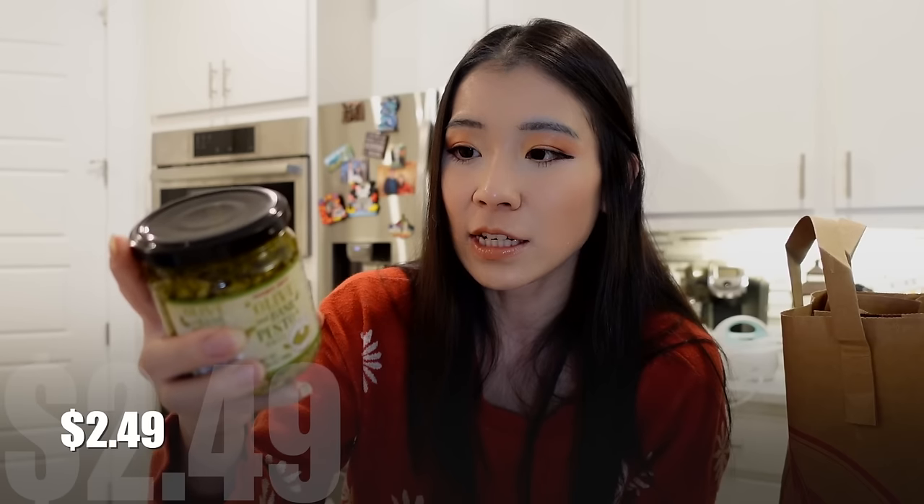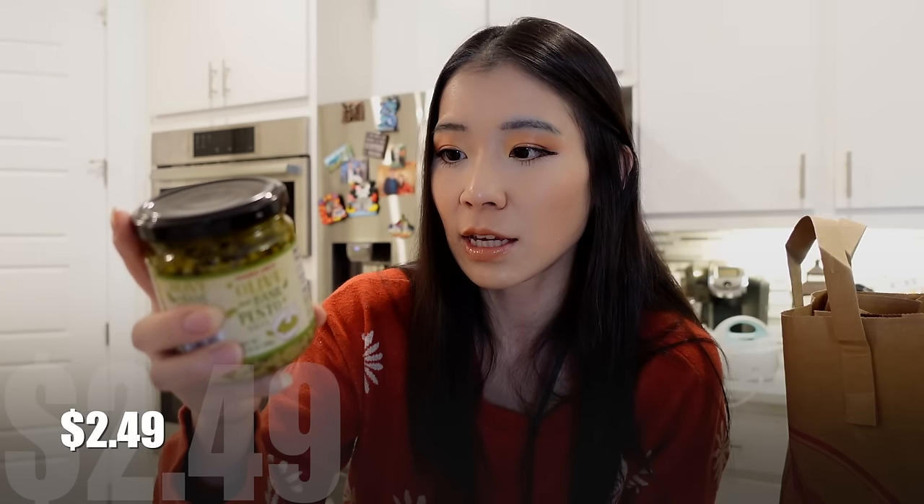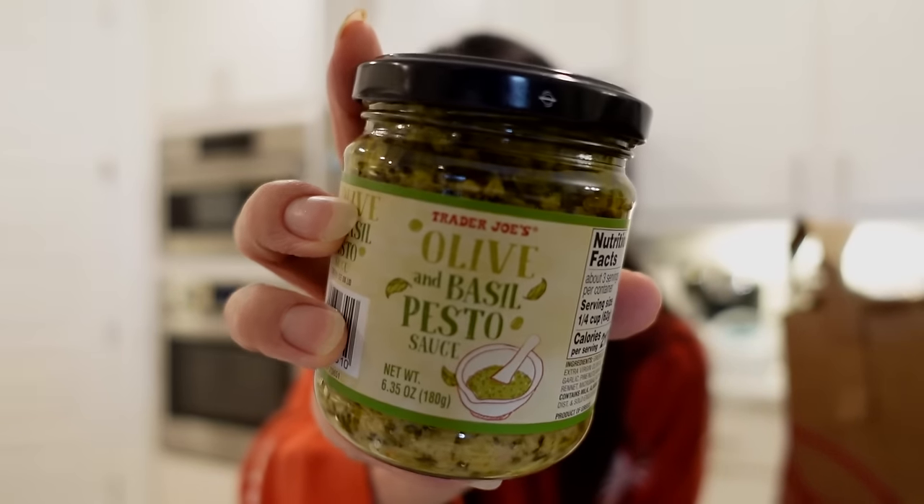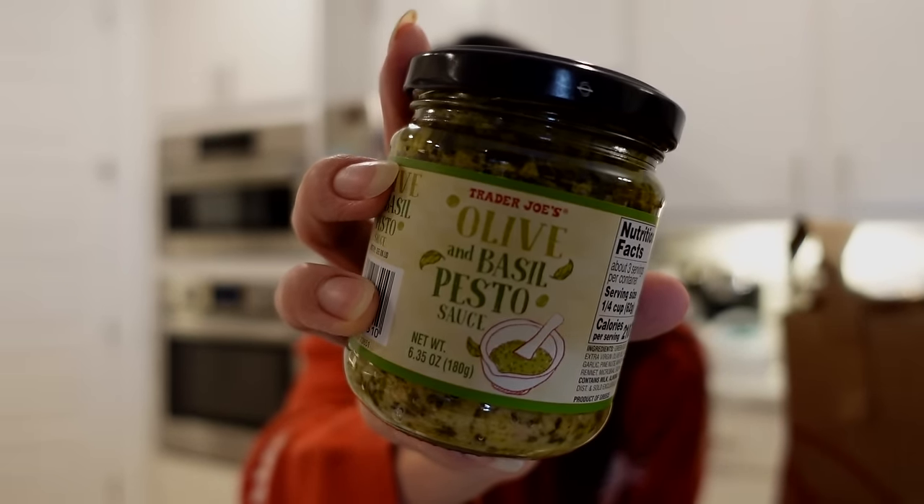The Trader Joe's Olive and Basil Pesto Sauce — Brandon's favorite is the Lemon Basil Pesto Sauce but that one is seasonal and not in stock right now. The first ingredients are green olives, followed by sunflower oil, almonds, and then extra virgin olive oil. We've tried this before — it's really good for shrimp pasta. My only complaint is that if it's called an olive pesto sauce it should just use olive oil. But regardless, the flavor is really good and I do recommend it. My husband loves the Trader Joe's pesto sauce for shrimp pasta.